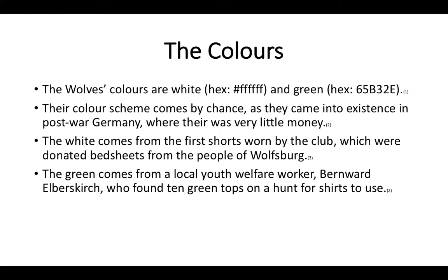Their color scheme came about by chance, as they came into existence in post-war Germany when there was very little money. The white comes from the first shorts worn by the club, which were donated bedsheets from the people of Wolfsburg. It's not very well-known symbolism — not like Bayern Munich who have the Bavarian flag in their logo. Also, the Wikipedia page does not have a section for logos or colors, unlike pages for the Cleveland Cavaliers, Bayern Munich, Borussia Dortmund, or Man City.